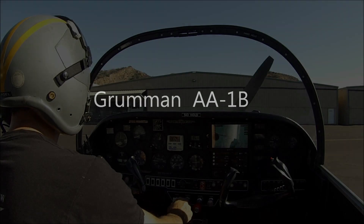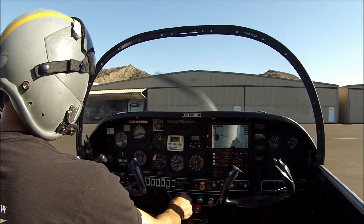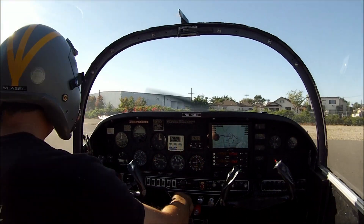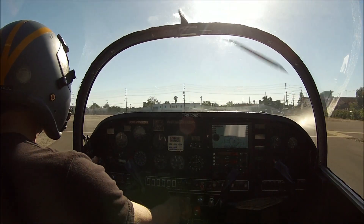Airport by the Waidman IFR departure procedure, Van Nuys. Read of victors, Victor 23, Gorman, Arvin One arrival. Climb maintain 4,000, expect 10,000, 10 minutes after departure. Departure frequency 134.2 and squawk 4,6,5,4.